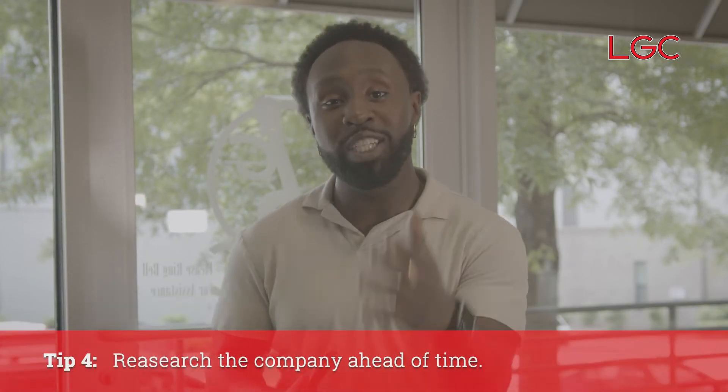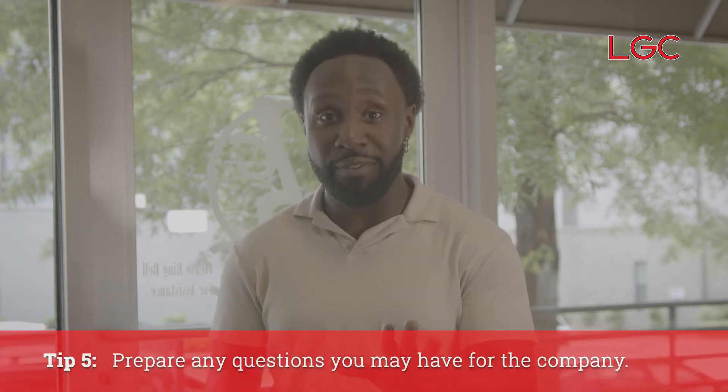Tip four: make sure that you do some research on the company so you know exactly what to ask them when you go into the interview, which leads into tip five — make sure that you prepare some questions you may want to ask them to see if the company is a good fit for you.